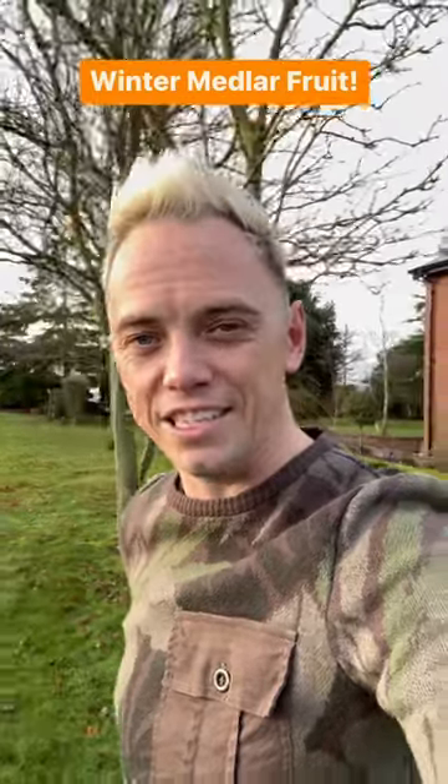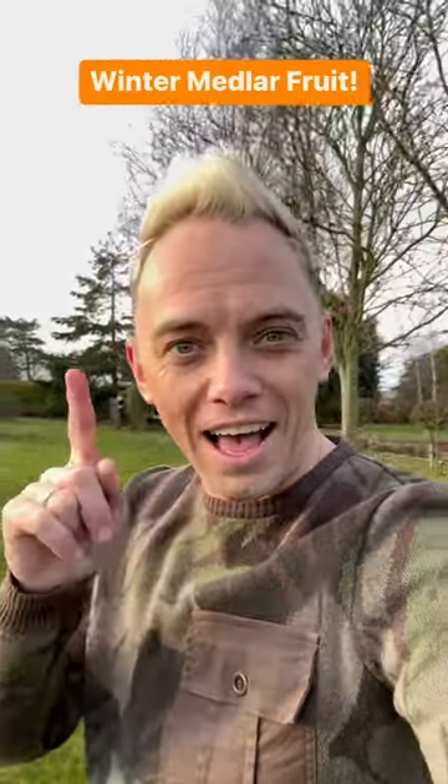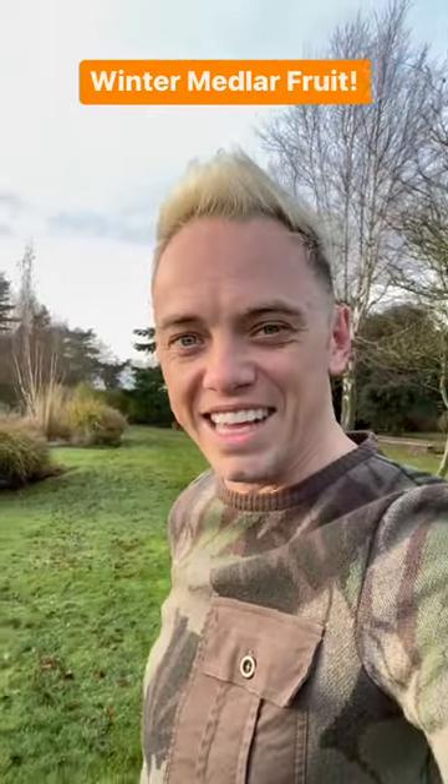Hi and welcome back to Garden Ninja. Now it's the middle of winter and you might be thinking there's not much going on in terms of growing your own. But you'd be wrong. I'm going to show you a fruit that's available in the winter that's going to spice up your Christmas time.